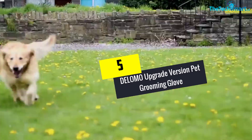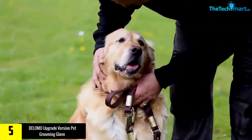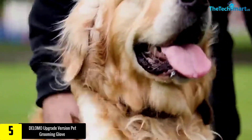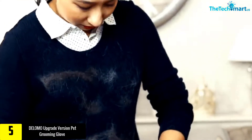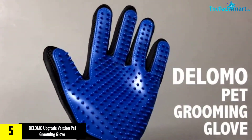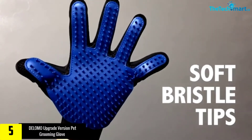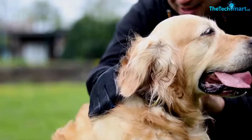Starting at number five, we have the Delomo upgrade version pet grooming glove. It is a slip-on grooming glove that is flexible, allowing you to brush away dirt and loose hair from cats and dogs. It is made of eco-friendly materials to ensure there are no harmful materials which could cause skin damage.